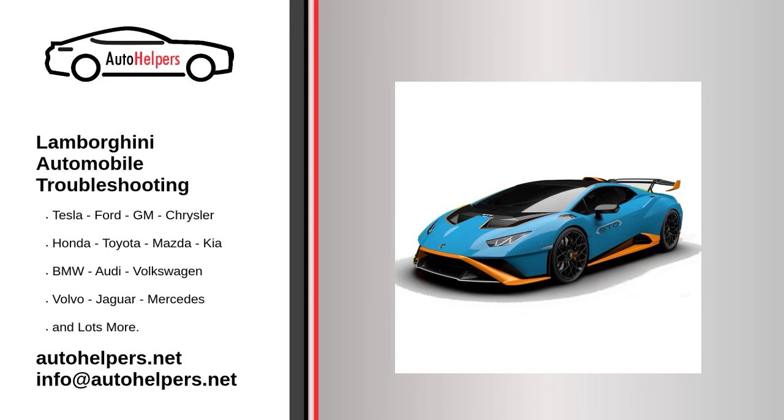Lamborghini automobile troubleshooting. If you're looking for help fixing your Lamborghini automobile, look no further. Our comprehensive Lamborghini automobile troubleshooting guide will explain common issues, provide tips, and show you how to read your model's error codes.